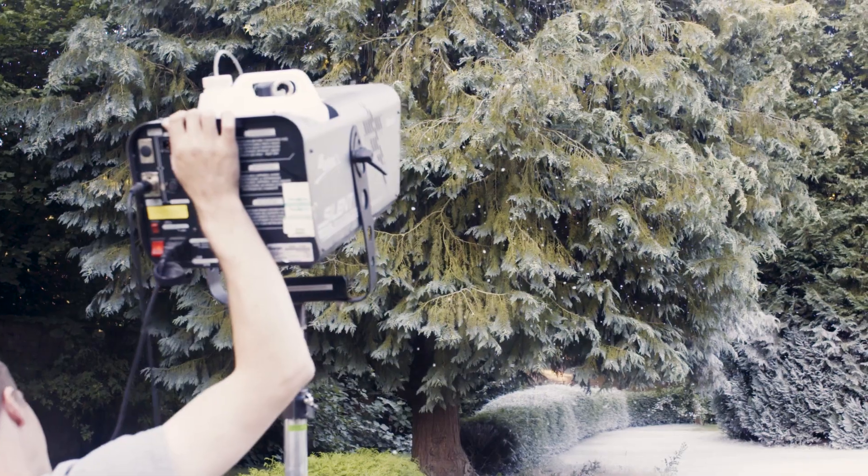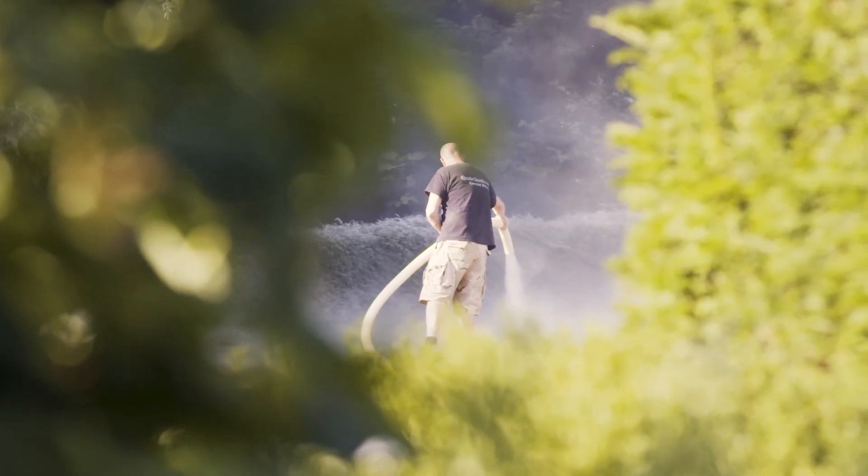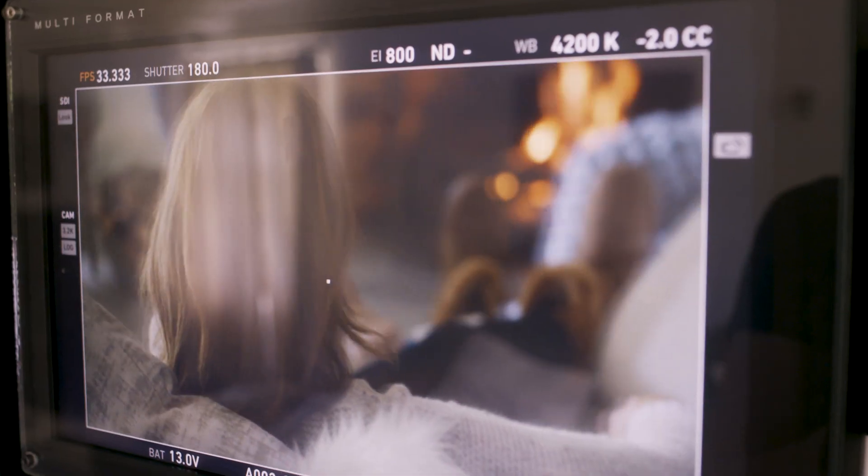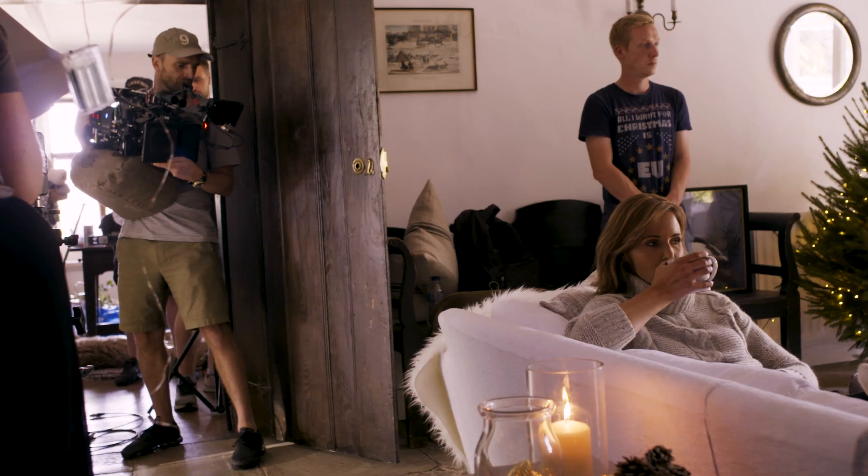As you can see it's beautiful bright sunshine today. We've actually got a snow machine on site which we're using to create some beautiful snowy scenes. We've also got a log fire burning in the dining room and a Christmas tree all set up to create the scene for a perfect cosy Christmas.